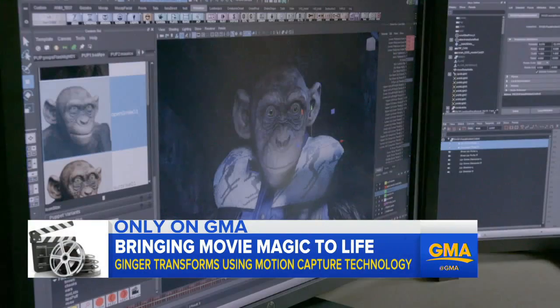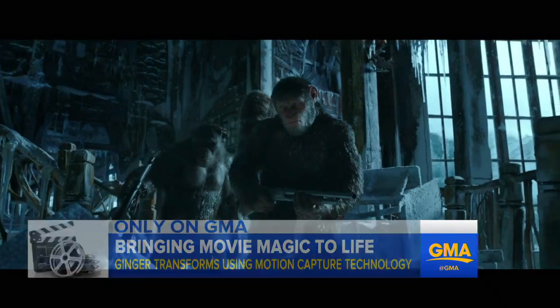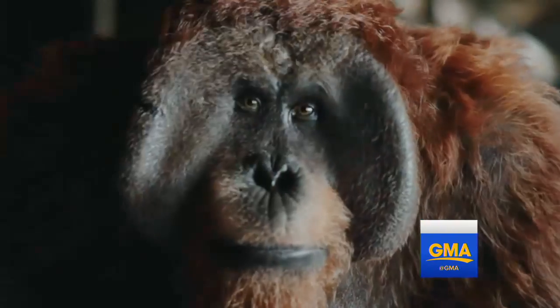You strip it back to almost like minimalist theater. There's no costume — you're the character, and you're playing with another character, and we add the details later.